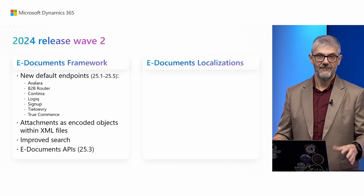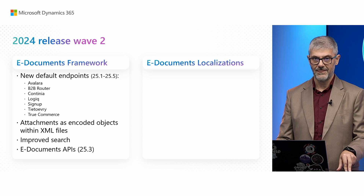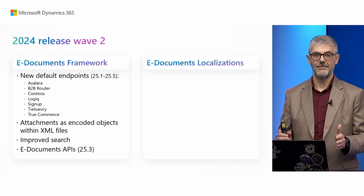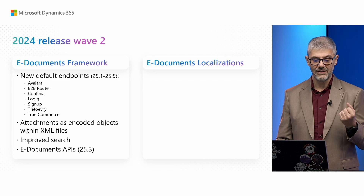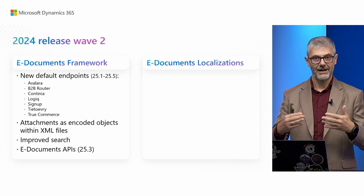Now let's focus on what we have in this Wave. First, we have some improvements to the electronic documents framework — new default endpoints. These will not all be available immediately from this major release; the first will come with 25.1 and others will be delivered in this period. The majority of these connectors are made in collaboration with partners using an open-source collaboration model. Partners built most of these themselves, and from our side we provided guidance and are now reviewing the code. Code quality must meet the same standard as Microsoft delivers, which is why they cannot be delivered immediately.